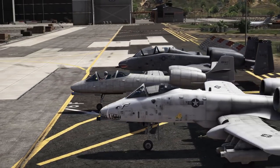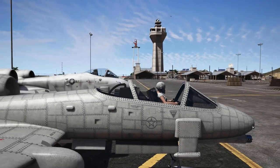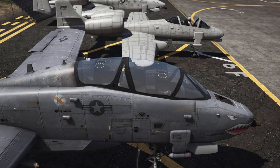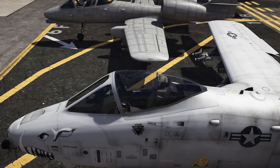This brings us to our first point: the canopy. The canopy of the Strikeforce does look different from the single seat A10. As you can see right here, it more likely resembles that of the YA10B instead of the single seat A10A.